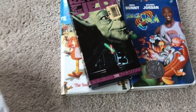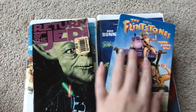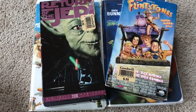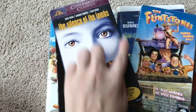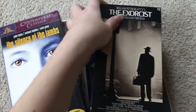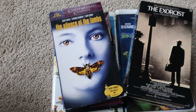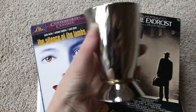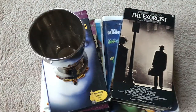Thank you so much for coming with me to Goodwill. I hope that this was both tingly and maybe a little helpful for anyone that wanted to get into thrifting. I really enjoy doing these, so if you wanted to see something similar, please let me know — I would love to do another one and make this into a series. I hope you all have a goodnight.